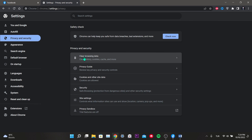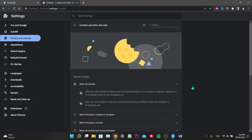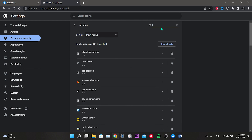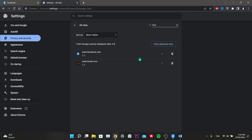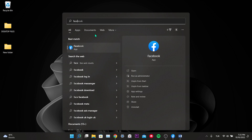Click on clear browsing data. First, we set the time range to all time. We select cookies and other site data, and cached images and files, then click on clear data. Next, we click on cookies and other site data, scroll down, and click on see all data and permissions. We type Facebook in search and delete the ones related to Facebook by clicking the delete icon.